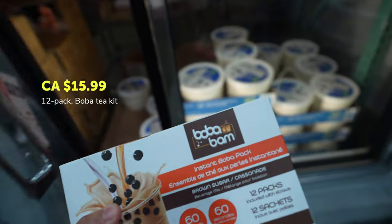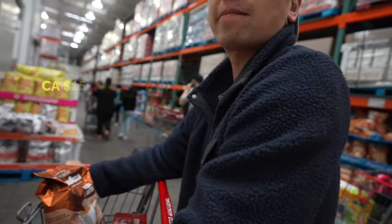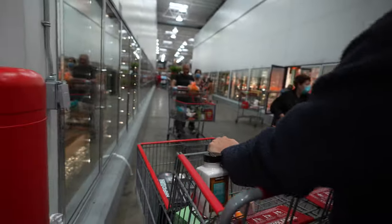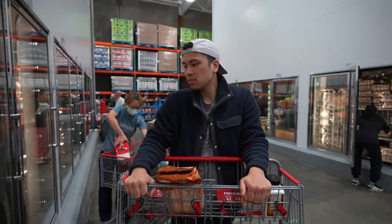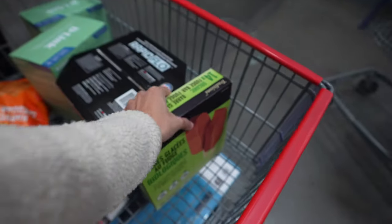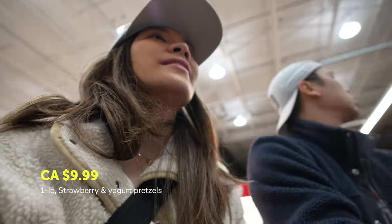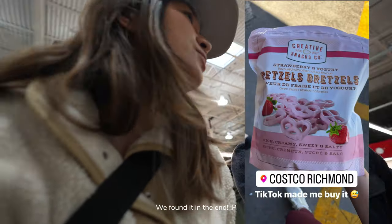Should we get a popsicle? We have Häagen-Dazs though — wait, you finished it already? They are organic fudge bars so you don't feel guilty about eating ice cream. How much is this? $10.99 — okay, you're coming home with us.